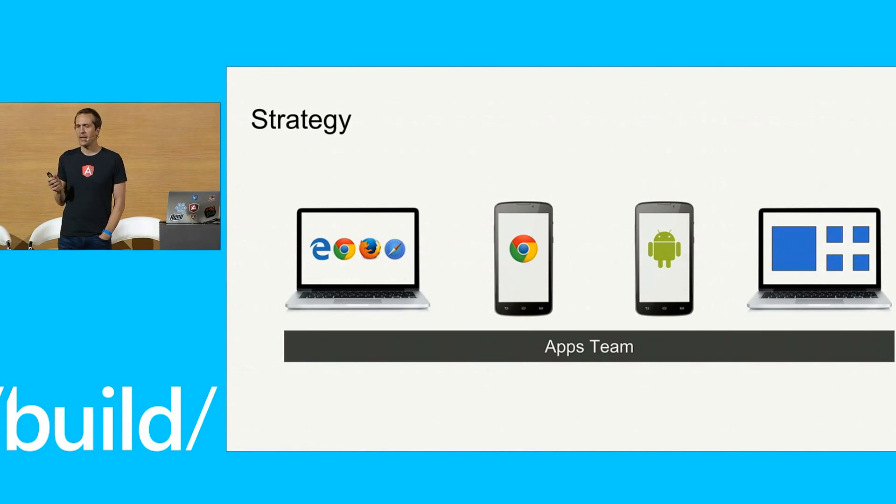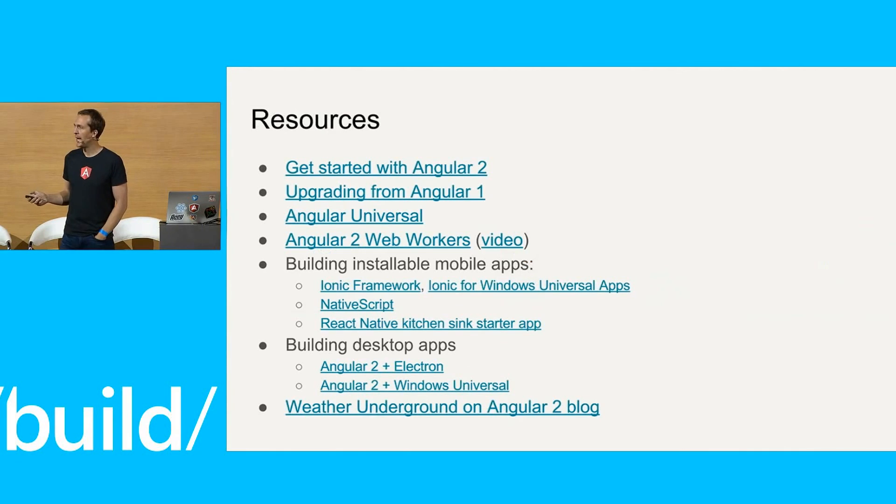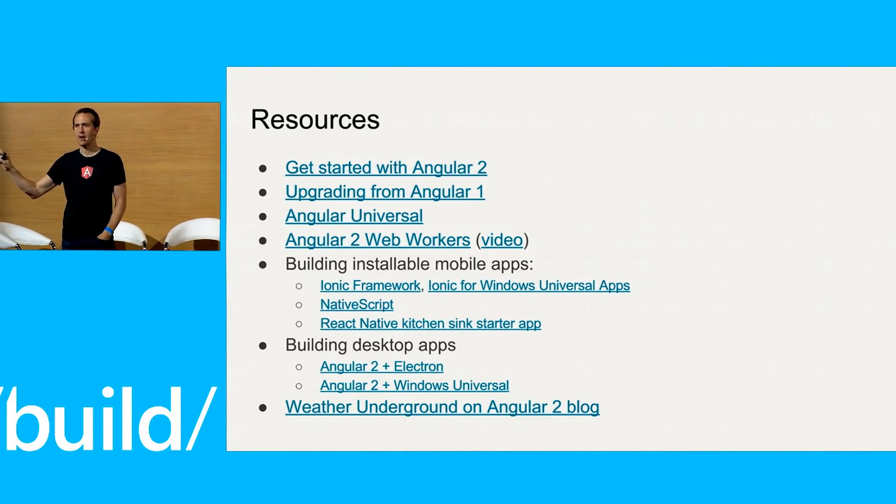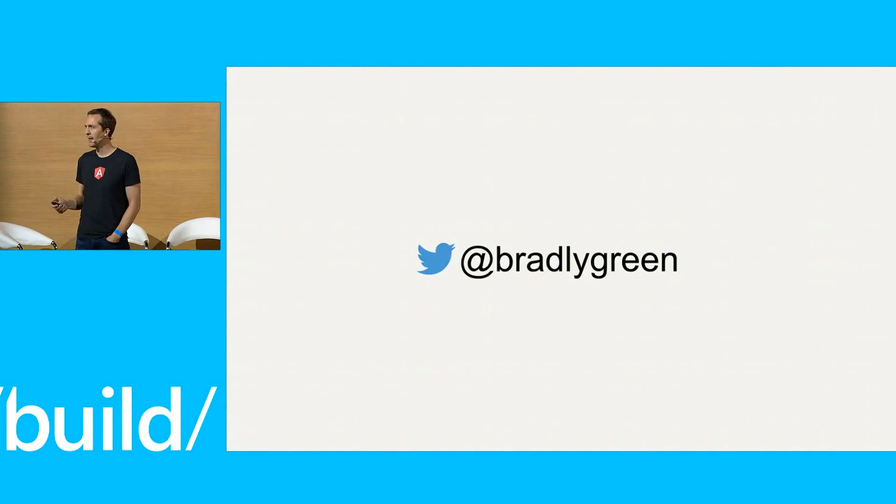This is the entire stack that we're really working on a lot this year to make you guys successful. I hope it's helpful. Here's the list of links — I'm going to tweet out the slide deck right afterwards. You can find me at @bradlygreen on Twitter. I'll be around for a bit, and you can find us up front in the area with the rest of the Azure platform folks. Thank you so much.